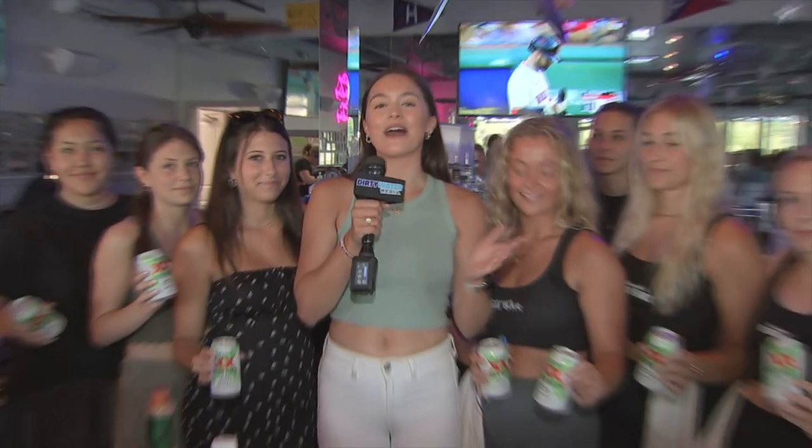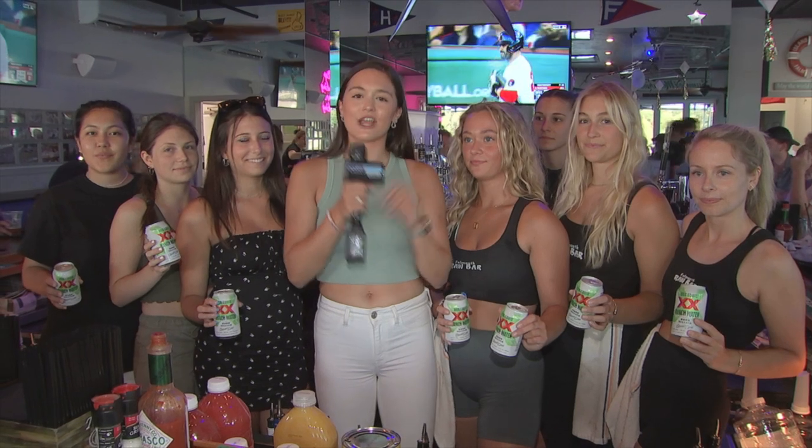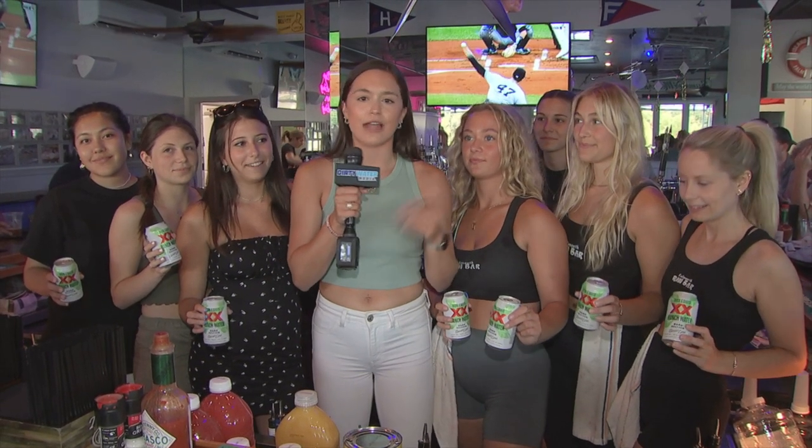Here at the raw bar in Falmouth, your summer vibes are going to be reaching new heights. And while you're sipping an ice cold Dos Equis, you're going to be getting a dose of summer that you didn't even know you needed. Reporting for Dirty Water Media, I'm Sophia Sargent.